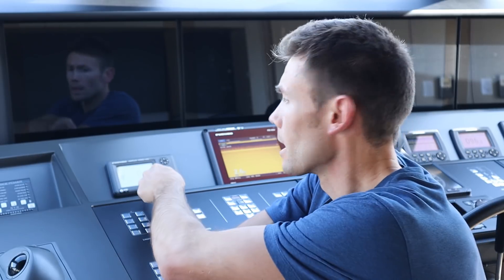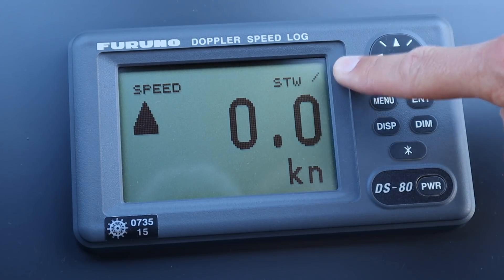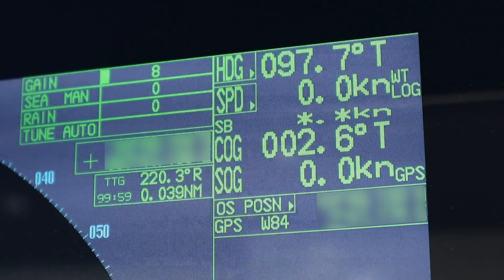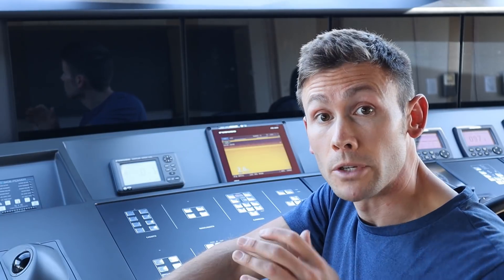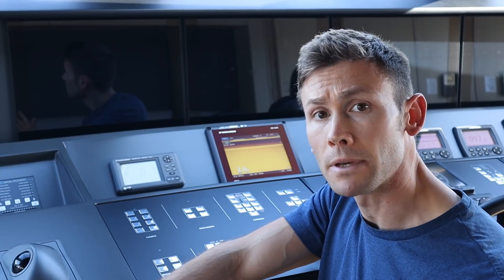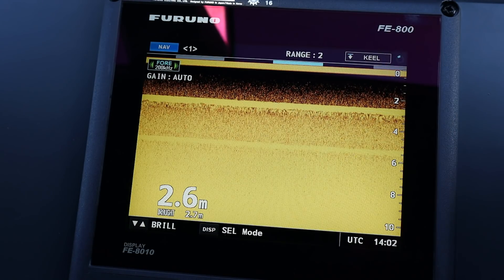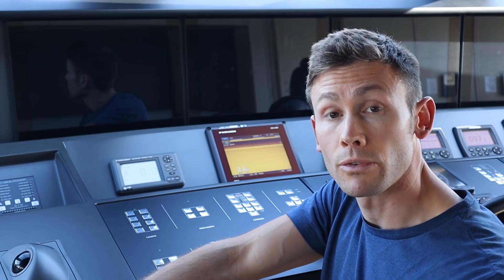Next up we've got the Doppler speed log which measures both speed through the water and speed over ground. We must be careful here because the Doppler speed log feeds the radar, and for the automatic tracking aid on the radar to work properly this must be set to speed through the water. Next to that is an echo sounder that measures the depth - be careful because it reads 2.6 meters but that's from below the keel. So the total depth is 2.6 plus the draft of 2.7, making a total depth of 5.3 meters.